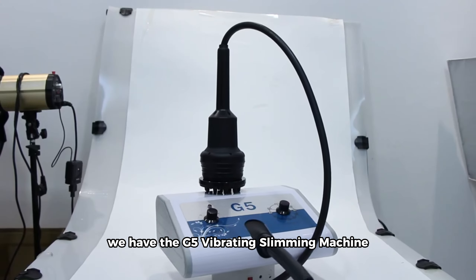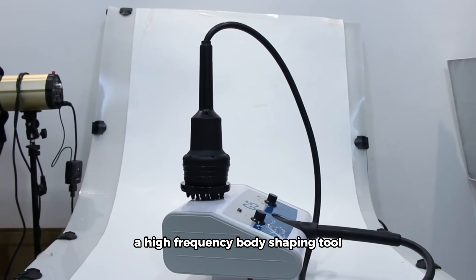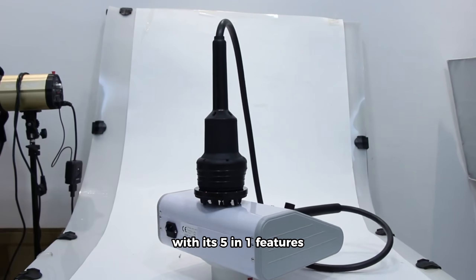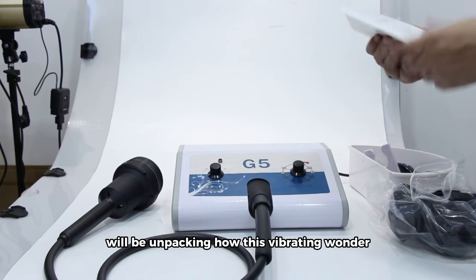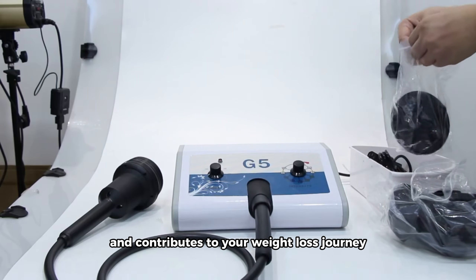Moving on to number three, we have the G5 Vibrating Slimming Machine, a high-frequency body shaping tool designed to reduce cellulite and aid in weight loss. With its 5-in-1 features, we'll be unpacking how this vibrating wonder enhances your spa experience and contributes to your weight loss journey.